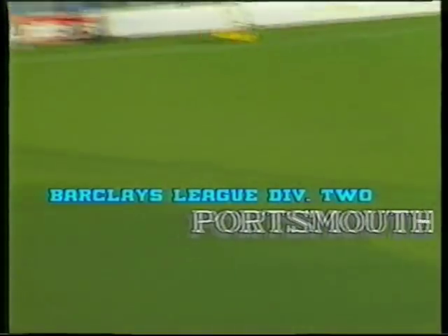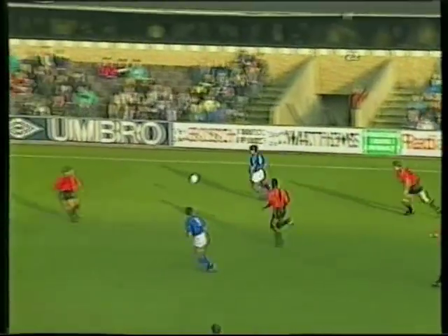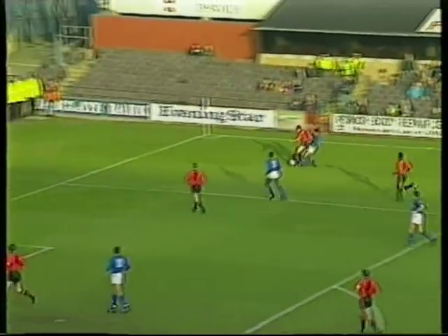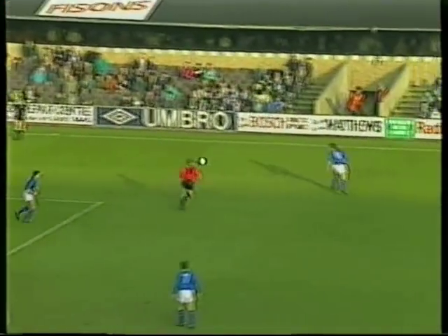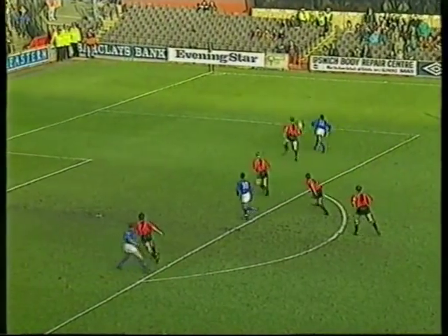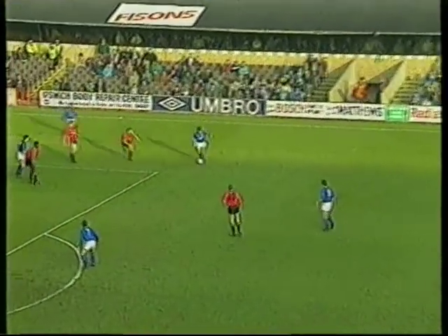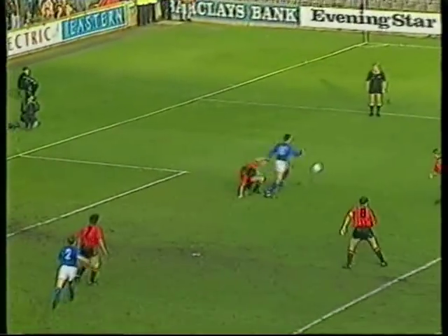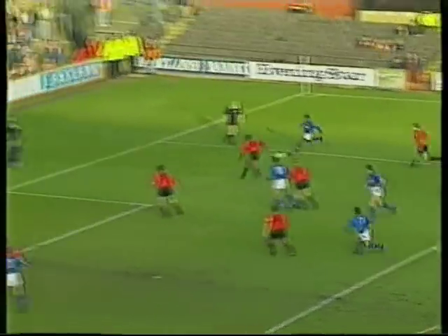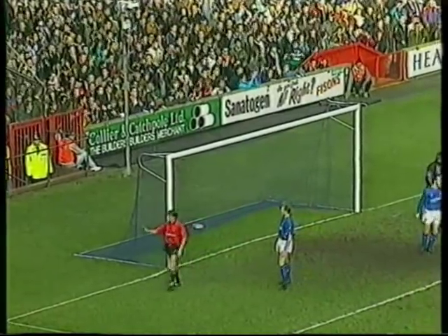A dazzling show of strength against Portsmouth. Big from Forrest, obviously picked up by Mick Stockwell. Stockwell trying to get the cross in, but well blocked by Portsmouth. This is Palmer, clipped that one in nicely. Kawamia looking for some support. Stockwell gets it through to Jason Dezell, beautiful layoff to Kawamia. They haven't got it away. Dezell turns it just past the post.